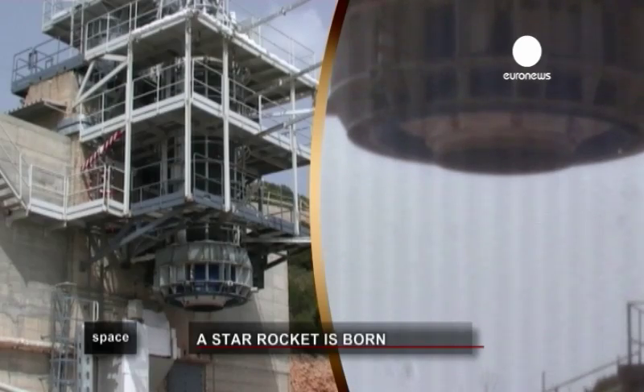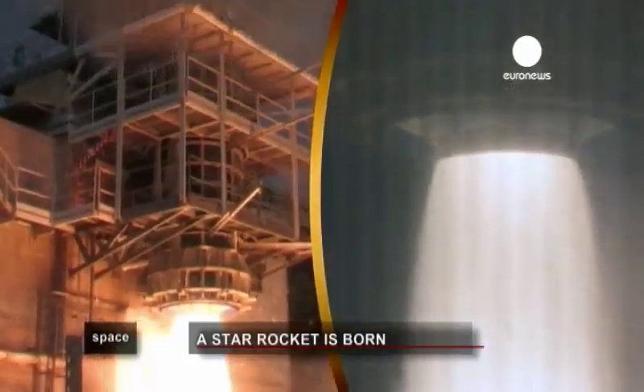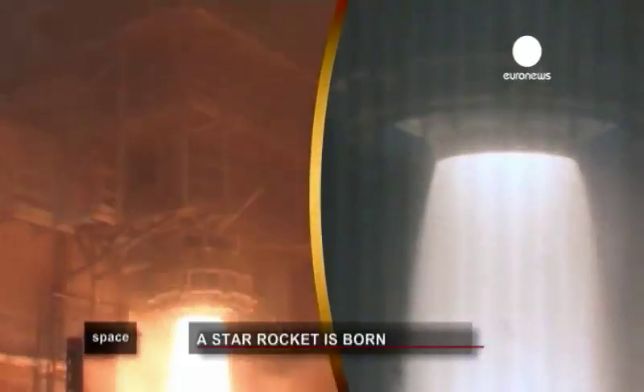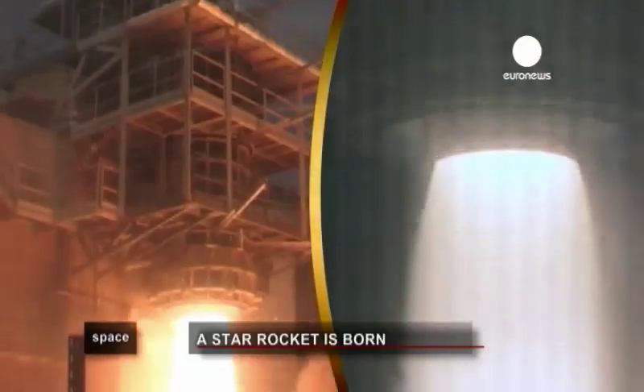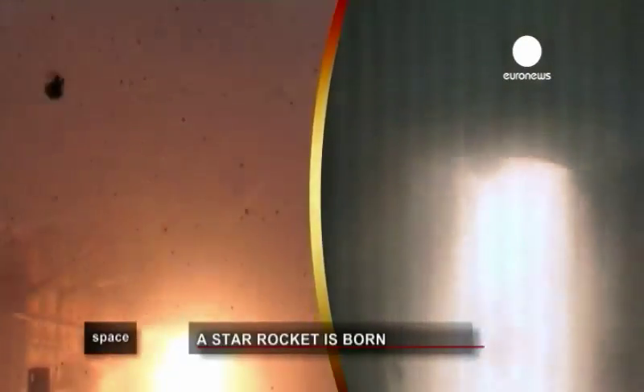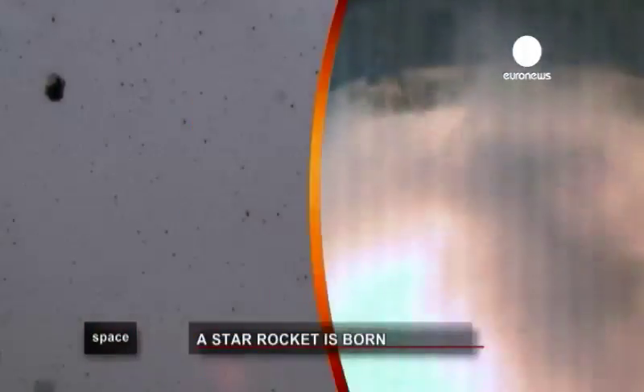The first three stages are solid propellant. The first, P80, will burn 80 tonnes of fuel in 106 seconds. The second, called the Zafiro 23, as seen here when it was tested in Sardinia, will consume 23 tonnes in 71 seconds. The third, the Zafiro 9, at 9 tonnes, will operate for 110 seconds.